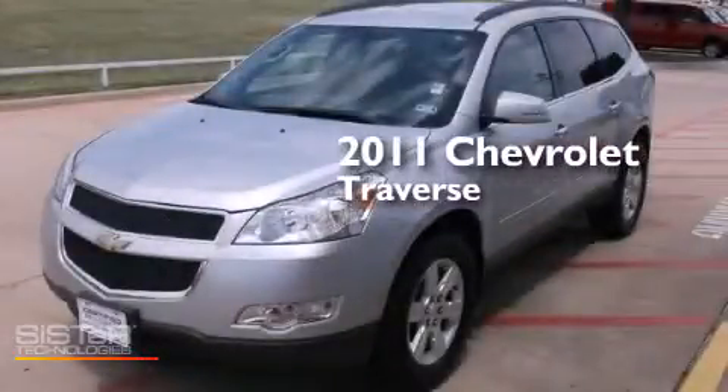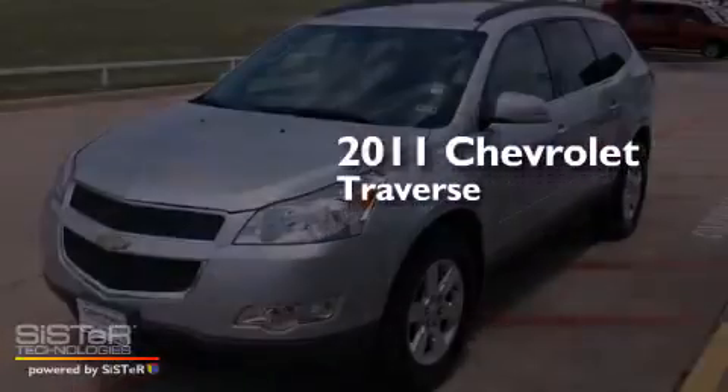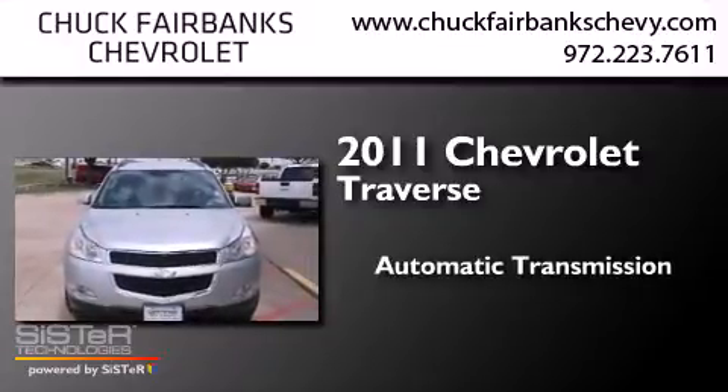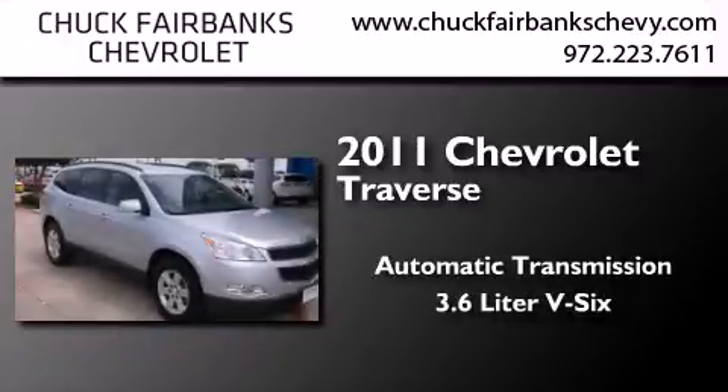This is a 2011 Chevrolet Traverse. This crossover has an automatic transmission and a 3.6 liter V6.